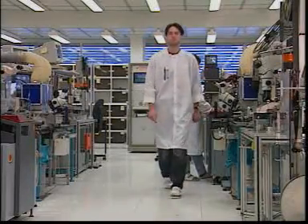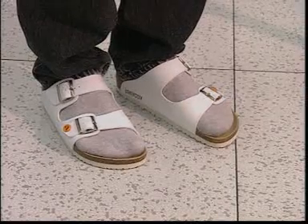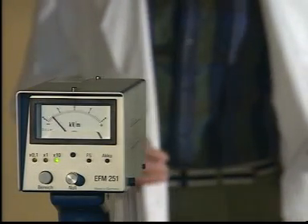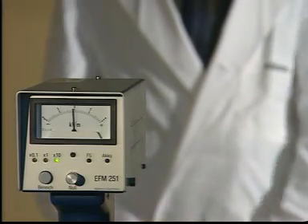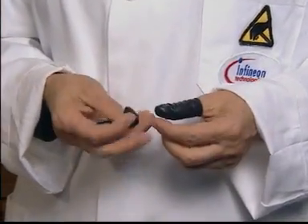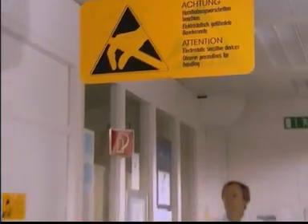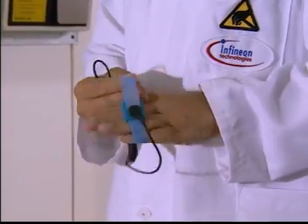Now let's turn to the main problem: the people who work here. EPAs may only be entered with dissipative, released ESD footwear, and it is also important to keep the coat constantly fastened. If the coat is unfastened, the electrostatic field of someone's personal clothing might exert a direct influence on the component. In special cases, instructions may be given to wear dissipative finger cots or gloves.